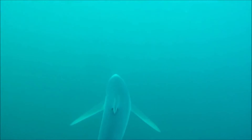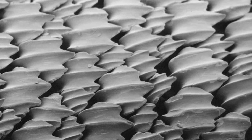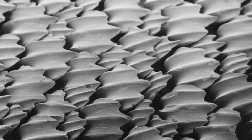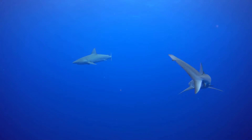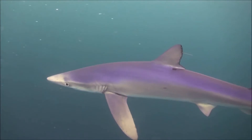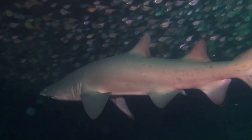For hearing, sharks have two small openings on their head that lead to internal ears. Sharks have unique skin made up of millions of small, v-shaped placoid scales, also called dermal denticles. The rows of denticles are smooth in one direction, but in the opposite direction they feel like sandpaper. The denticles allow water to flow smoothly past the skin, reducing friction and increasing swimming efficiency. They also discourage barnacles and algae from growing on the shark.